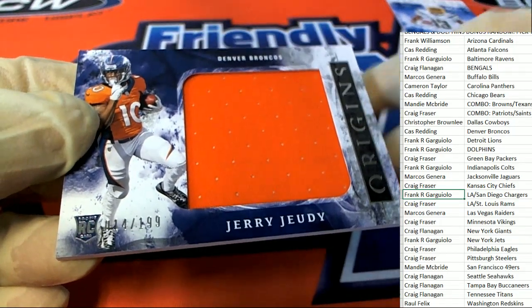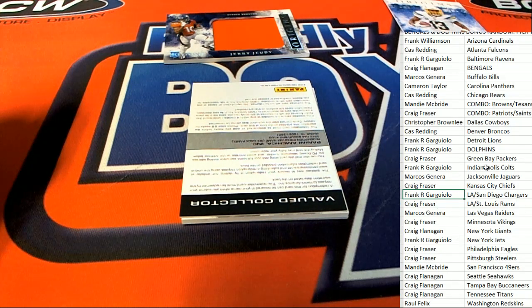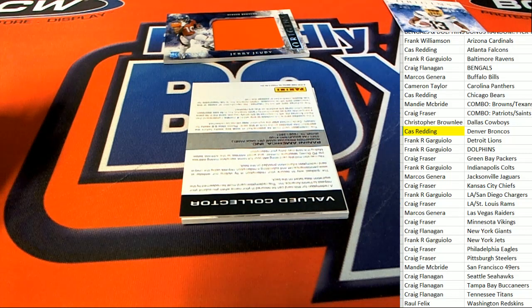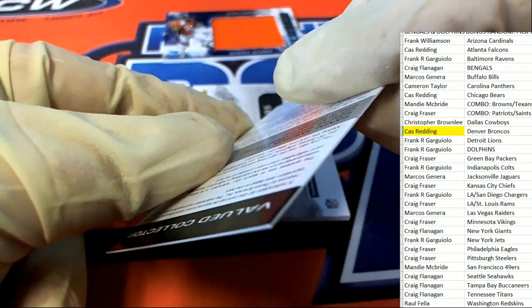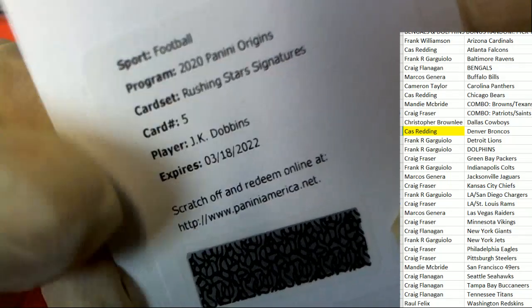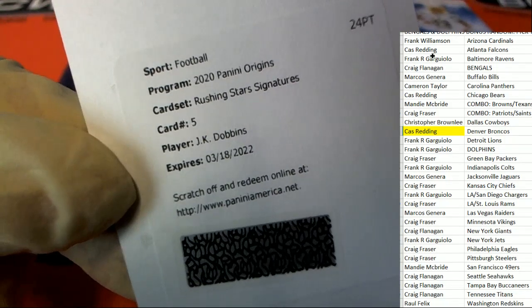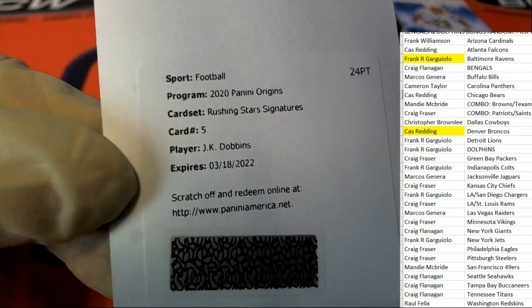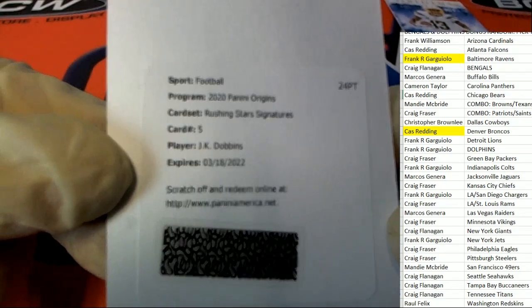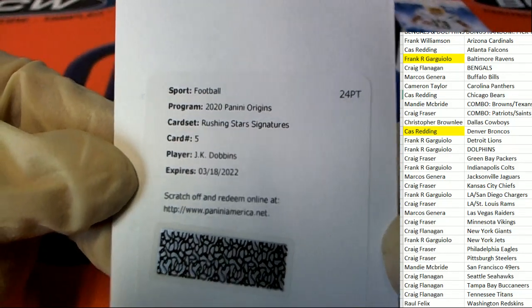Next up in the rip. Looks like we have stumbled upon a redemption. I wonder what this is going to be. Oh my — who is it? J.K. Dobbins for the Baltimore Ravens, running back for the Ravens. Frank hits on this one — Rushing Star Signatures. So that's really cool. Rushing Star Signatures for the Ravens — Dobbins rookie.